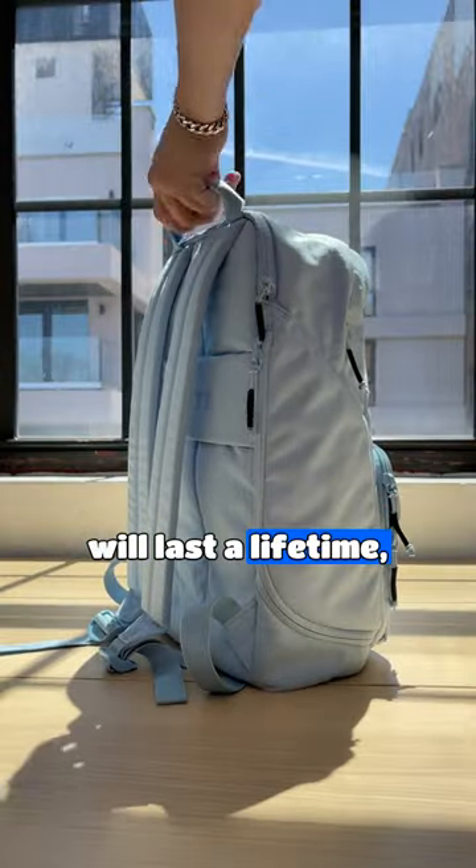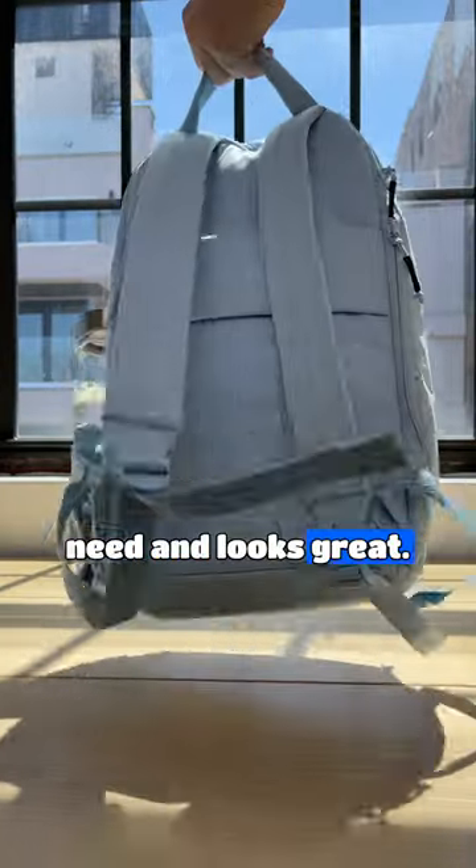So if you're looking for a backpack that will last a lifetime, holds everything you need, and looks great — Brevity has you covered.